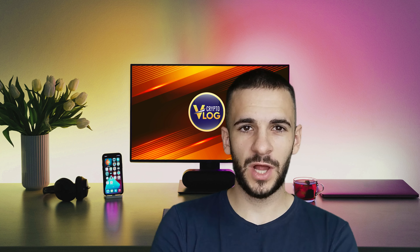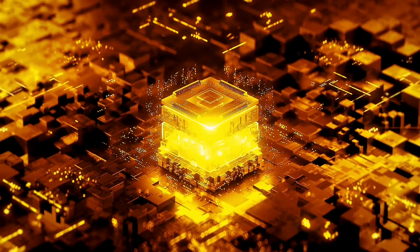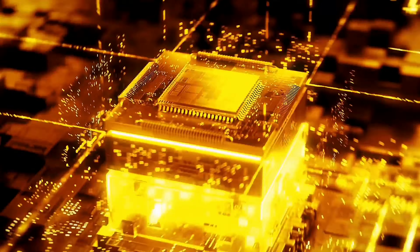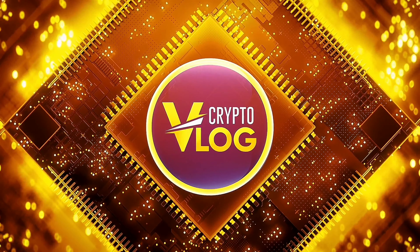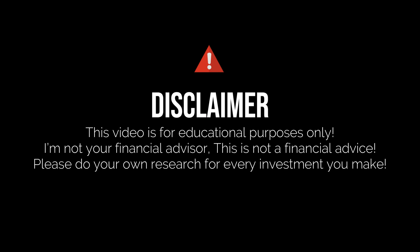Hello guys and welcome back to crypto vlog. JetBalt is here, so let's check it out together. I just want to mention that I'm not your financial advisor and this is not financial advice.